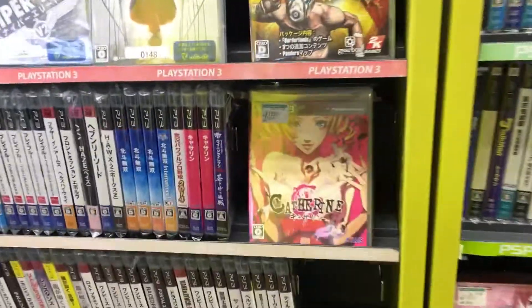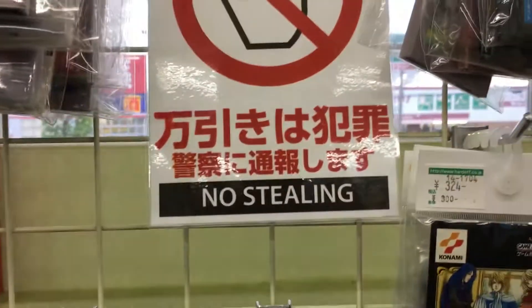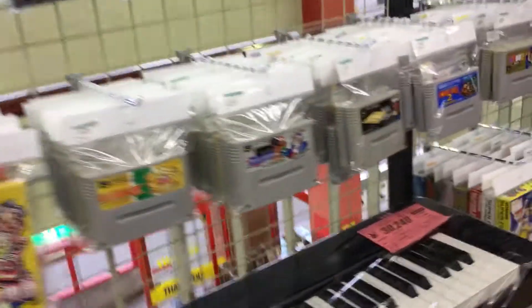PS2, PSP. It's funny — they write 'no stealing' in English too, with signs posted around the store.